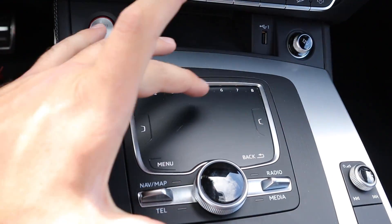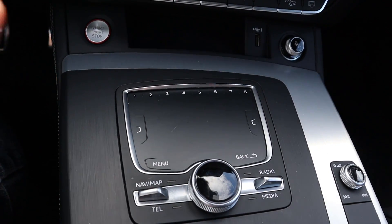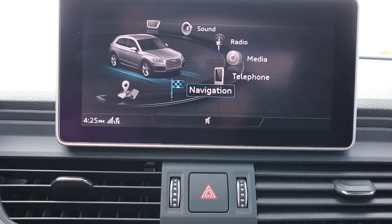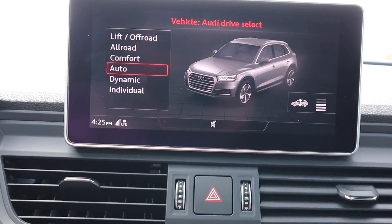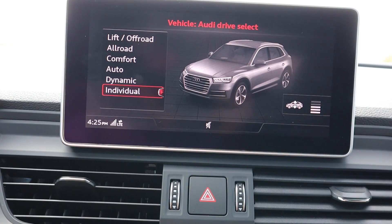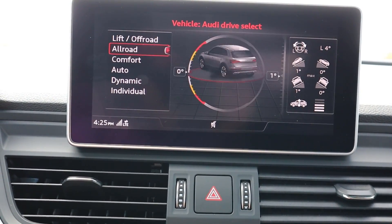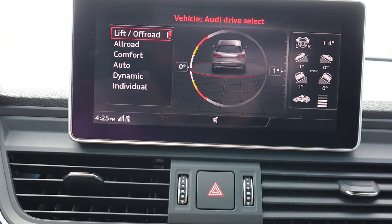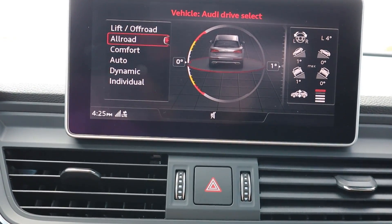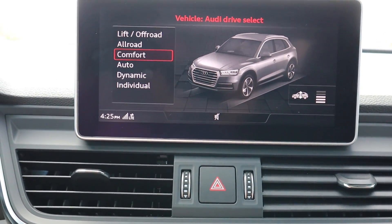To control the infotainment you use the main dial plus shortcut buttons — pretty straightforward. The SQ5 has quite a few drive modes: Dynamic, Individual, Comfort, All-Road, and Lift Off-Road. You can actually hear a difference in the exhaust when you switch to Dynamic — it opens up the valves. The Lift Off-Road mode raises the suspension for better ground clearance.